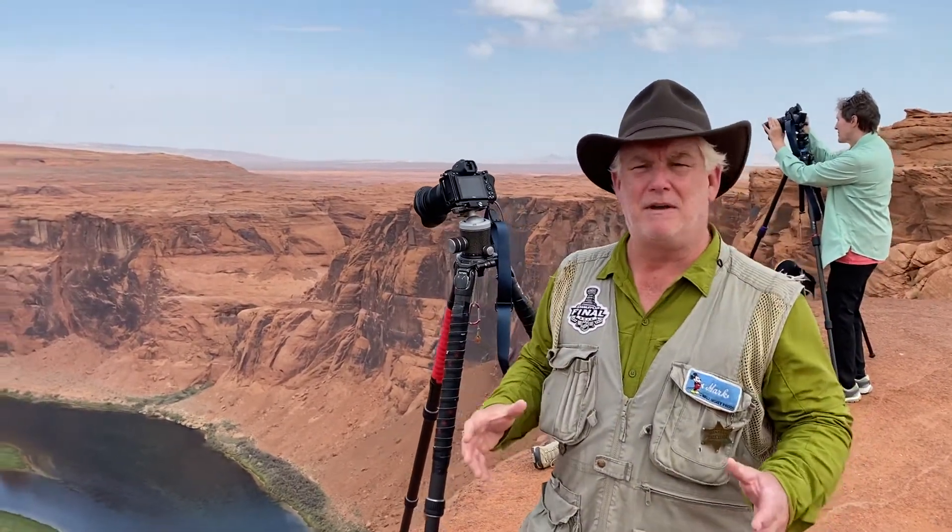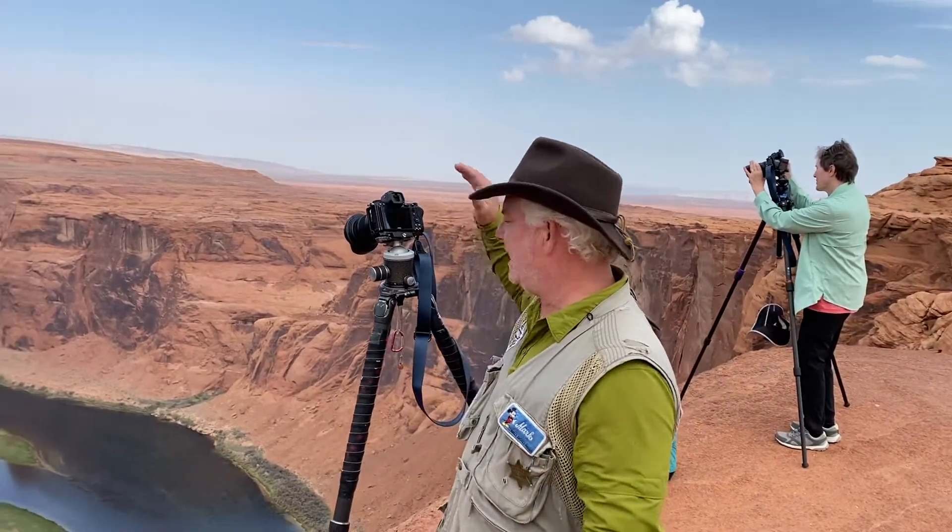We're still in Page, Arizona with our group, and we're having an amazing time at Horseshoe Bend. That below us is the Colorado River. Upriver a couple miles is the Glen Canyon Dam and Lake Powell, but this is a super location where you're standing up high.